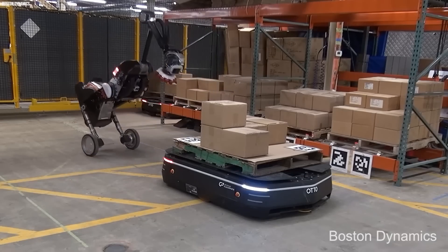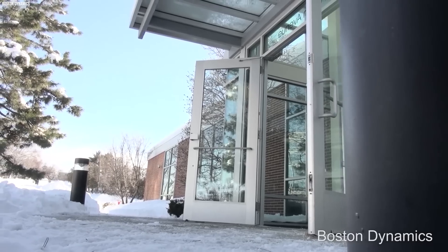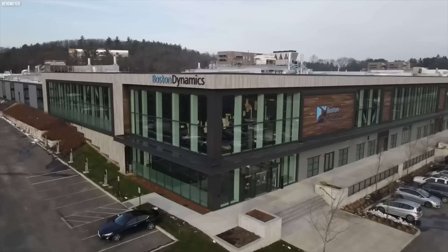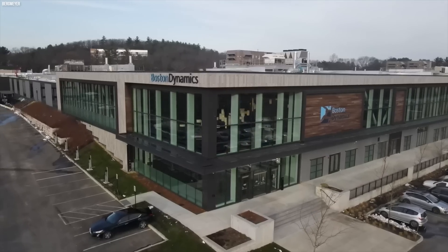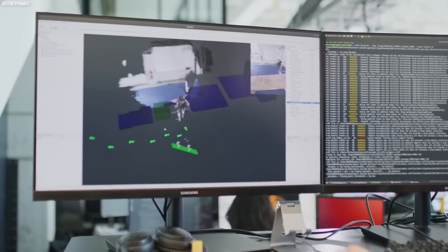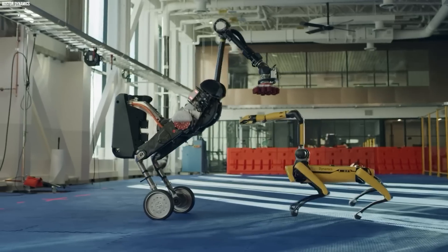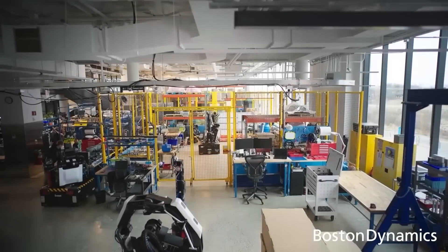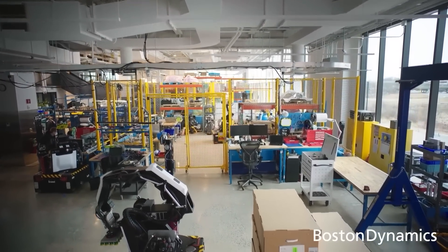Thanks to its dynamic balance and agility, this robot can easily be operated from anywhere, making it perfect for warehouse and manufacturing tasks. Boston Dynamics doesn't stop here — this robotics company is pushing the limits in the field of robotics, and its latest AI robot is even more impressive. Take a look at what this robot is capable of for yourself.